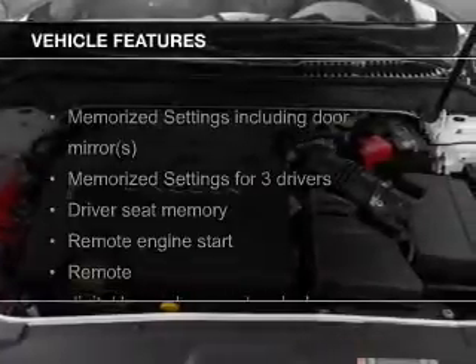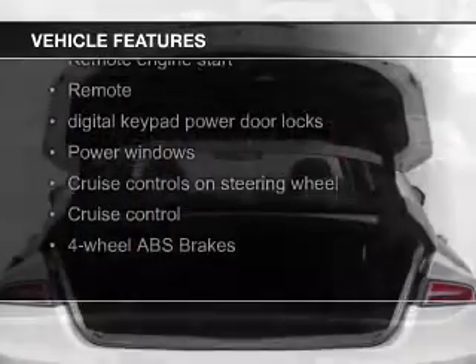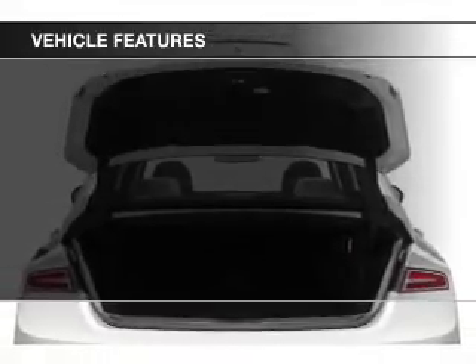The features include a turbocharger, a panoramic sunroof, leather seats, heated seats, Bluetooth connectivity, and Ford Sync voice activation.